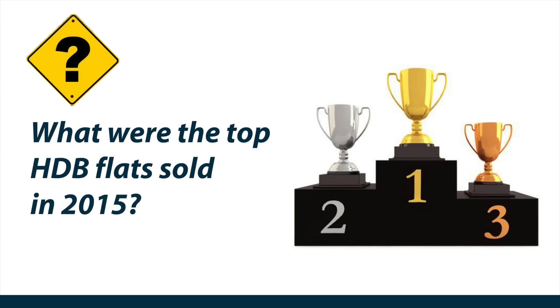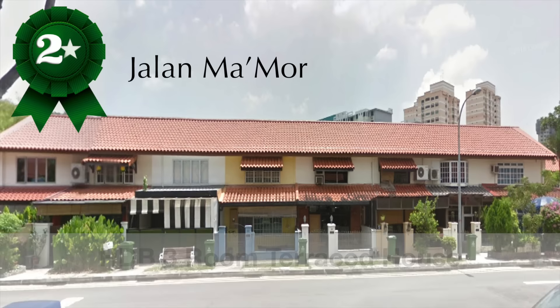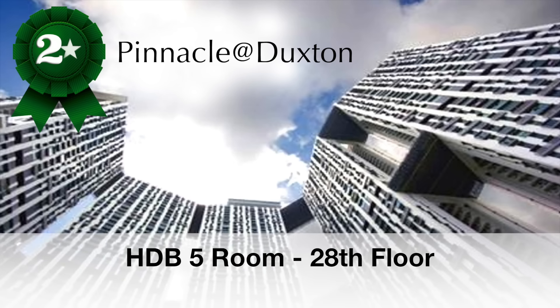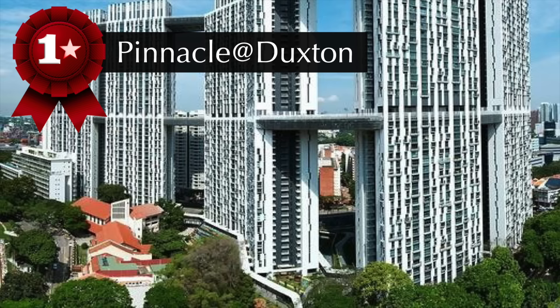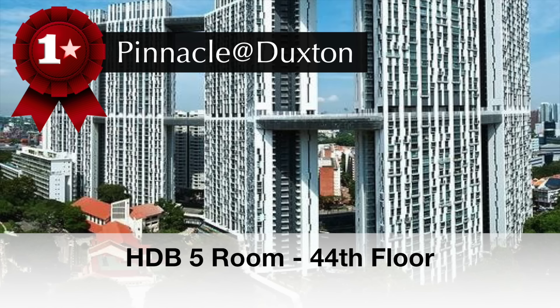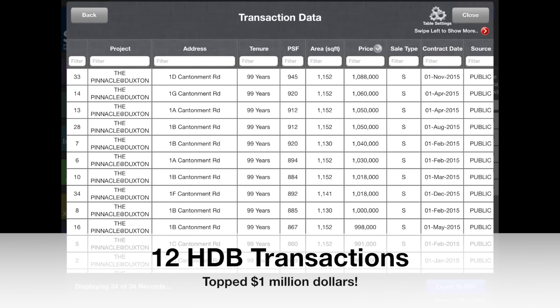Question 2: What were the top HDB flats that were sold in 2015? The second most expensive HDB resale transactions — we have a tie here: Jalan Marmor, a rare HDB three-room terrace house, and Pinnacle at Duxton, a five-room HDB overlooking Singapore from the 28th floor. Both these units transacted for $1,060,000. The most expensive HDB resale transaction for 2015 was also Pinnacle at Duxton — a five-room HDB overlooking Singapore from the 44th floor, transacting at $1,088,000. In 2015, there were 12 HDB resale transactions that crossed the $1,000,000 mark.